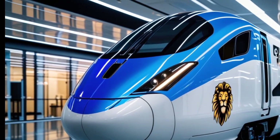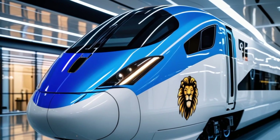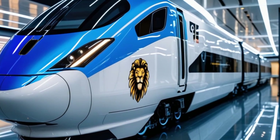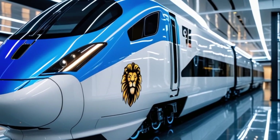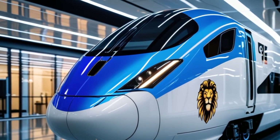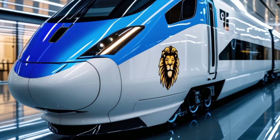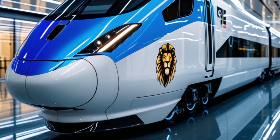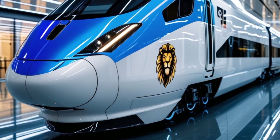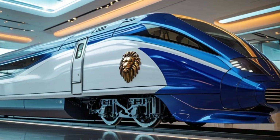Let's start with the exterior. The first thing you notice is the sleek, aerodynamic design. The engineers have refined every curve to reduce air resistance, making the train faster and more energy efficient. The new dual-tone color scheme gives it a premium, futuristic look, and the signature lion emblem stands as a mark of India's growing rail dominance. The full-body LED lighting system adds a sophisticated touch, making the train stand out at every station, especially at night.